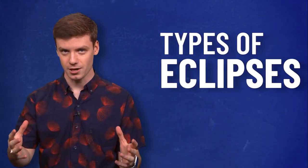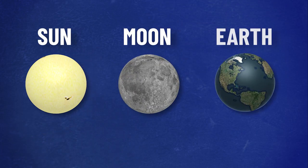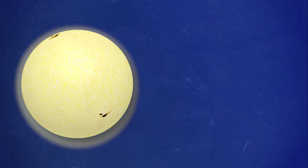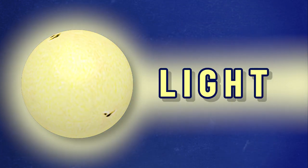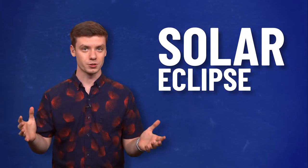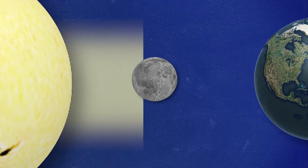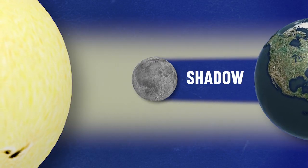First, we're going to talk about the types of eclipses, which are all based on the position of the sun, moon, and earth. Light is constantly radiating from the sun, and that light is blocked by either the earth or the moon. A solar eclipse occurs when the moon passes in between the sun and the planet, leading to the moon casting a shadow down here on earth.